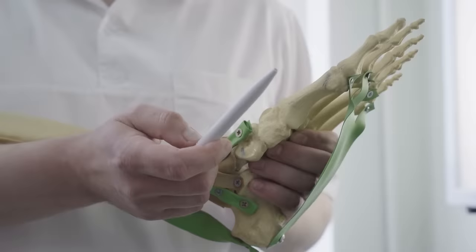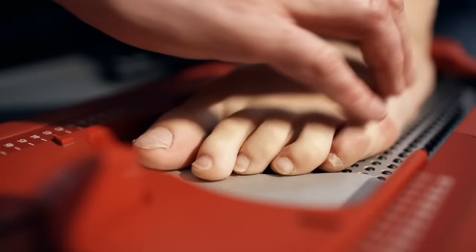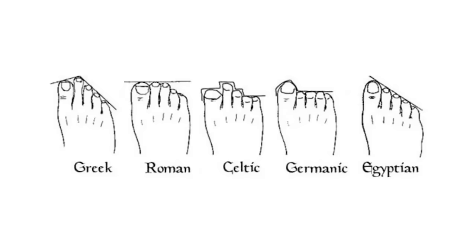Foot shape genealogy, also known as foot and toe ancestry, is a concept that originated in the 19th century and still has some adherents today. It is based around the belief that the shape of your foot and lengths of your toes can indicate which one of five ancient ethnic groups your ancestors belonged to.